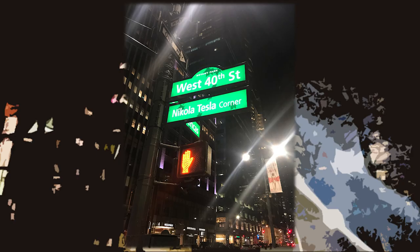Tesla died in Manhattan, here at this hotel, on the corner — it's the Nikola Tesla corner on West 40th Street.